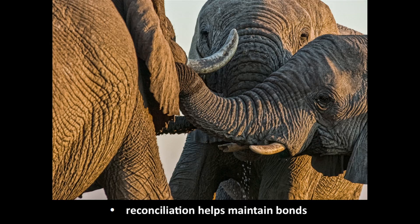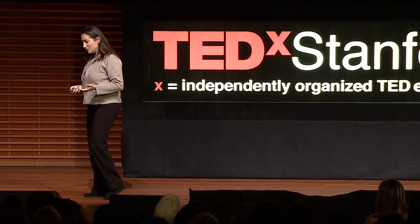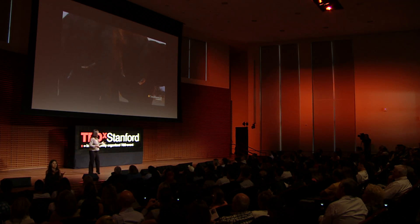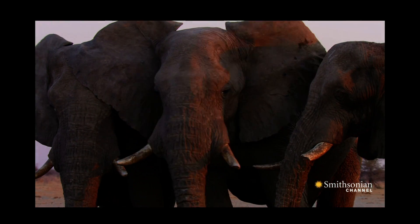Although we might not get those Dons reconciling, what you do get in these groups is that when there's an altercation, the younger bulls will reconcile by placing their trunk in the dominant bull's mouth, and that kind of appeases the situation. So if you had any doubts about male elephants being social, I recommend going back out into the wild and having a second look — I think you'll be surprised by what you see.